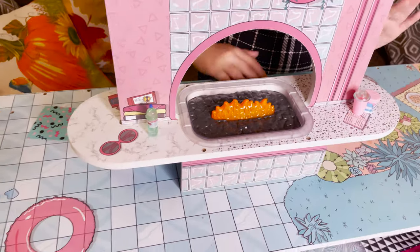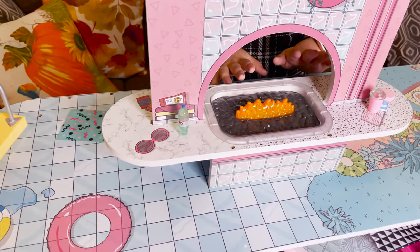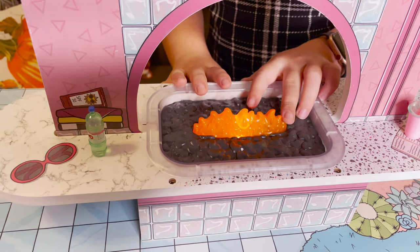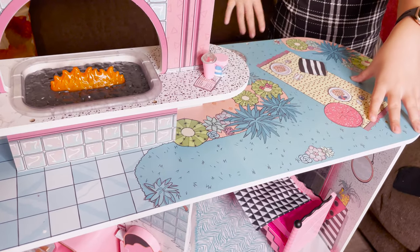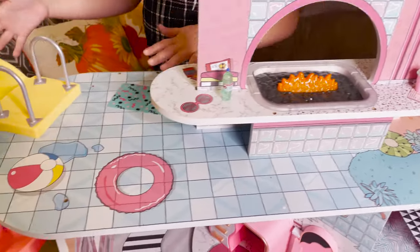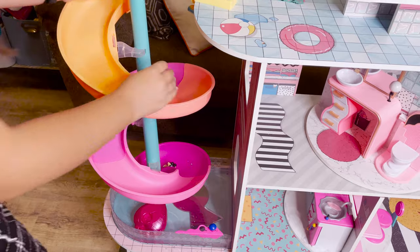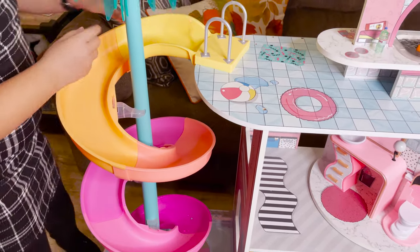This is the rooftop. What's cool about the rooftop is it has a fire that when you press it, it actually lights up, which is pretty cool. You have a cute little picnic area with some plants like cactus and aloe vera. Next, let's get over to this cool water slide. So when you put some water on it and you send a doll down, it goes over here into the pool.